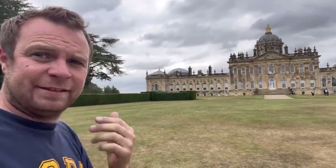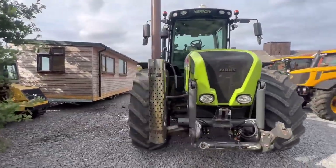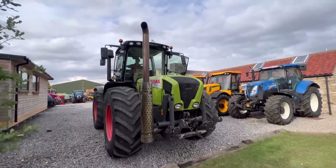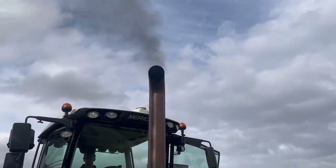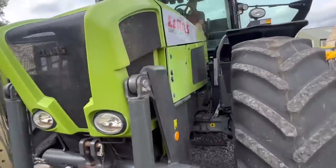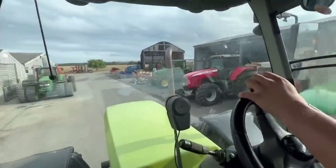That's enough estate, it's time to go and look at some tractors. Look at that, Olivia — what a beast! It sounds like a Caterpillar. That's a green Challenger — sets off doesn't it.